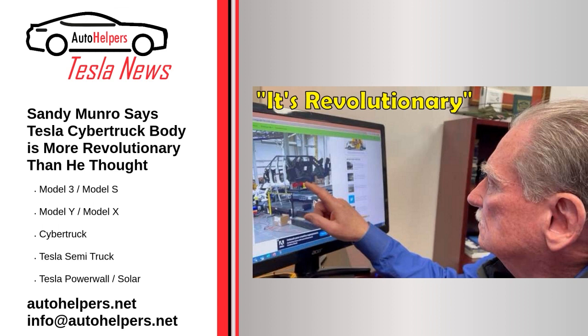The redesigned Cybertruck has several changes including rear-wheel steering, handleless doors, an opening from the bed to the rear seats, and many smaller changes. Musk has also confirmed there will be a new quad-motor Cybertruck variant.